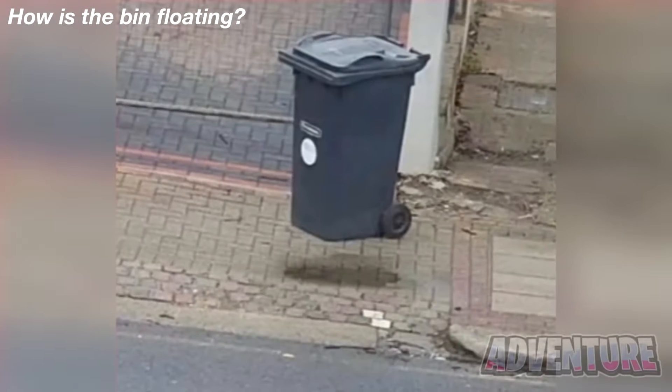How in the world is this just floating in mid-air? Comment down below what you think. The bin actually isn't floating at all — it's just next to a puddle of water. Did you see the puddle of water, or were your eyes tricked into thinking the bin was actually floating?